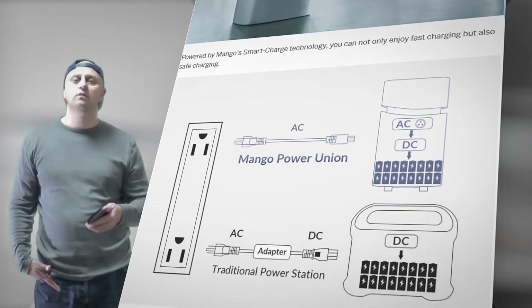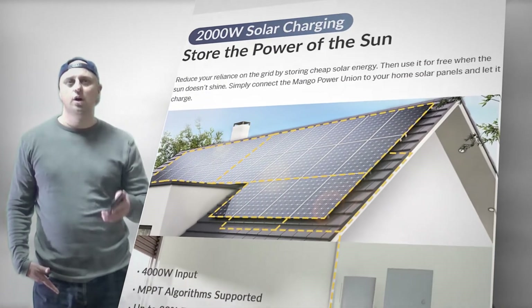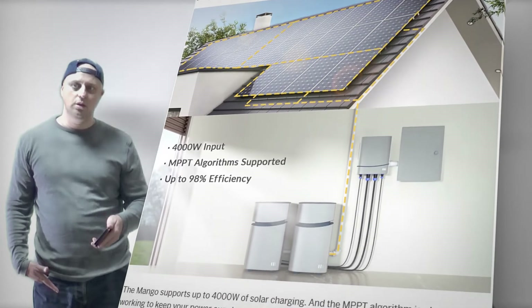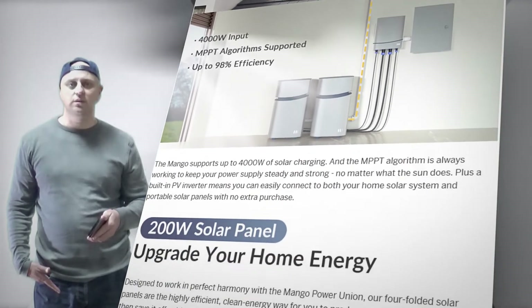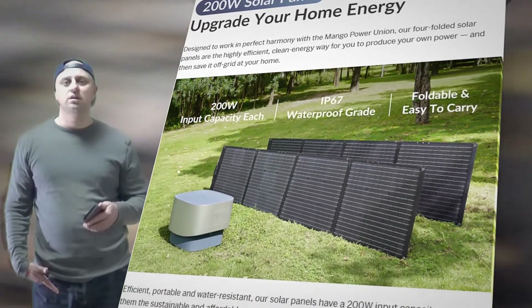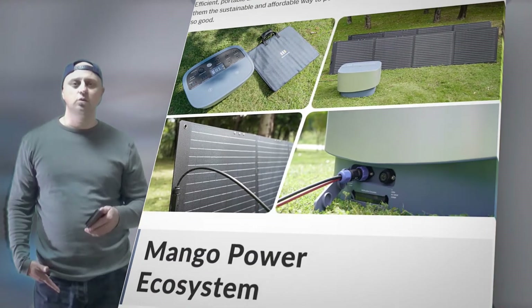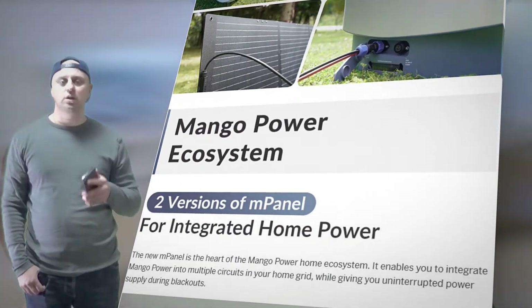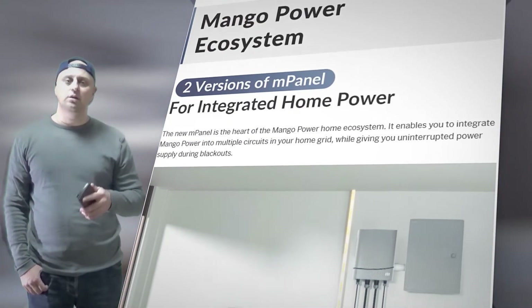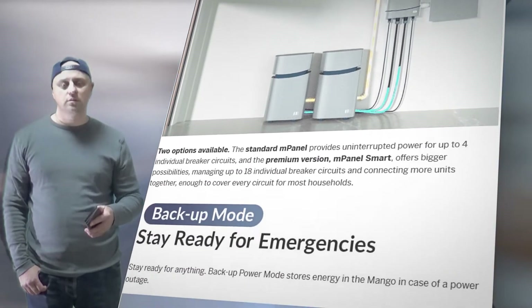Mango Power Union can be charged through an AC wall outlet, grid charging with the M panel — an accessory designed by Mango Power for integrating the Mango Power Union into multiple circuits in your home grid — a gas generator, or solar panels. The Mango supports up to 4000W of solar charging, and the MPPT algorithm is constantly working to keep your power supply steady and strong, no matter what the sun does.